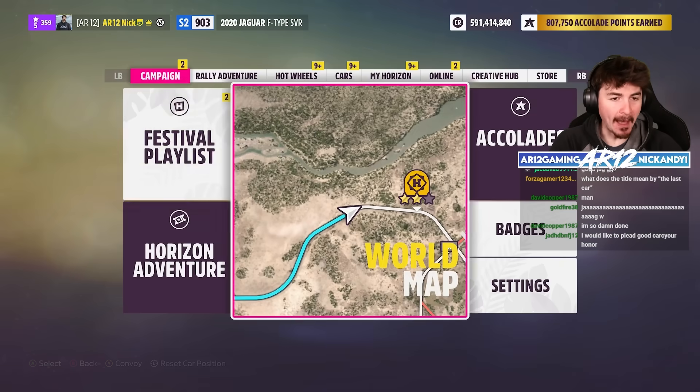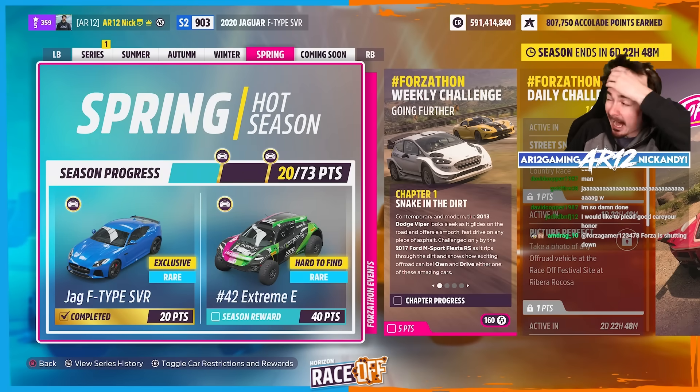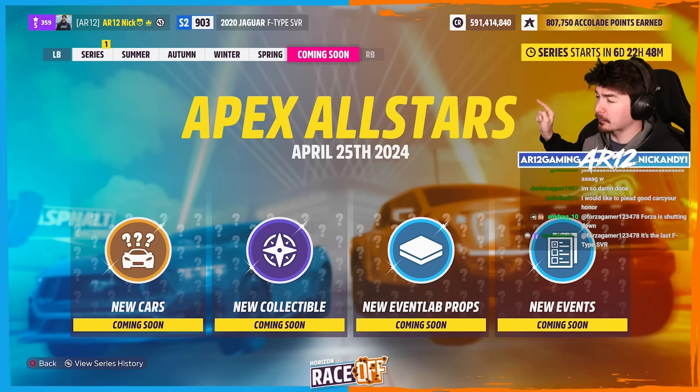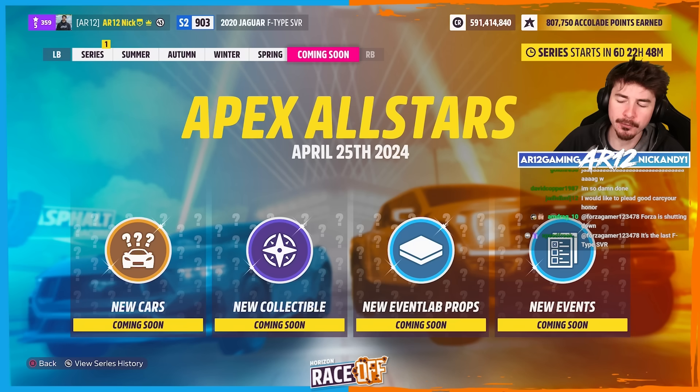Since this is the final car in this month's update, I now need to ask the question. The next update is called the Apex All-Stars update and new cars are coming. Make some predictions for what you think — what are we looking forward to?